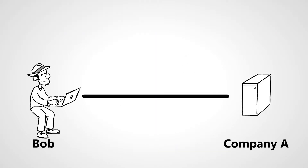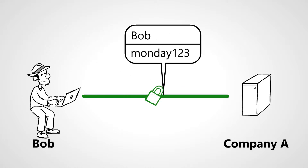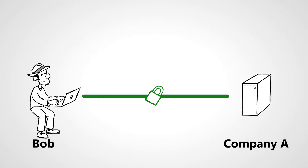Today, password systems work by having the user send their password to a server over a secure connection. The password is then either stored on the server using one-way encryption, or compared with an existing encrypted password in order to be verified.